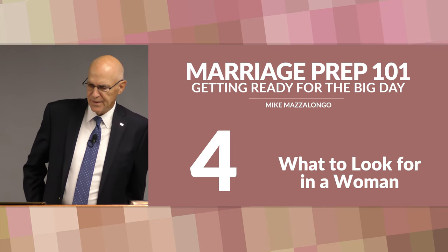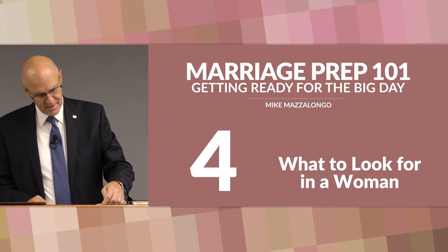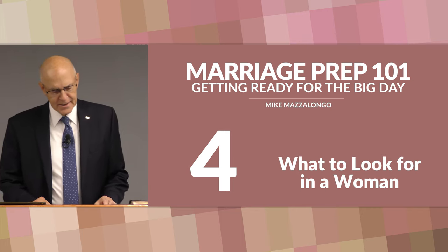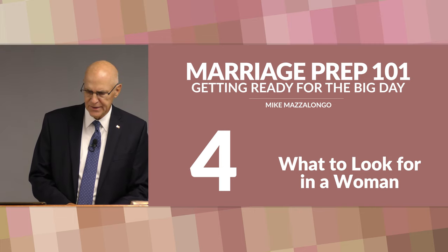The series Marriage Prep 101, getting ready for the big day. Lesson four: the ideal woman, or what to look for in a woman. We'll be looking at Proverbs 31 as far as that is concerned.